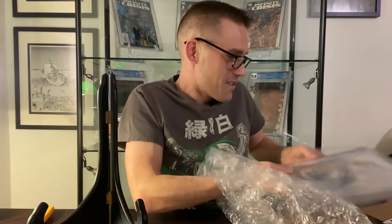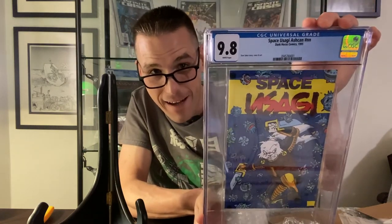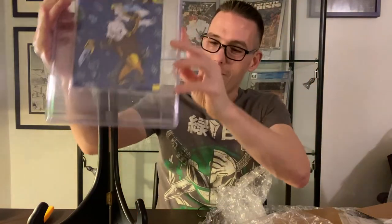This next book is one of a kind and I'm just really blown away that it got a 9.8, because it is probably the only one on the census. This is a Space Usagi ashcan from 1995 and it's a 9.8. So this is the second Space Usagi series — Mirage Studios had two versions of Space Usagi, and then this would have been the third Space Usagi series released by Dark Horse. This is not one of those ashcans released in like 50,000 copies in the 90s that are really worthless today. This was more of a promotional comic sent to comic shops, and you had to tear off the back page to order more copies of the regular Space Usagi number one. So the fact that this comic has survived for over 25 years and got the 9.8 — this is amazing.